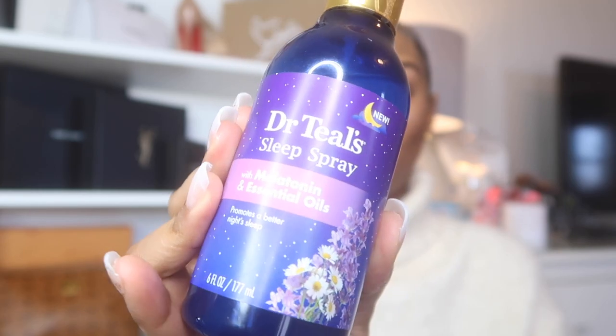My last favorite for the month is the Dr. Teal's Sleep Spray with melatonin and essential oils. The smell is everything — it's lavender, kind of almost smells like a sexy man but still sweet. This is actually my partner AJ's; he has trouble sleeping so he keeps it by the bed. One night I couldn't sleep, sprayed it on my pillows and sheets, and I was knocked out in five minutes — one of the best sleeps I've had. This stuff really works.